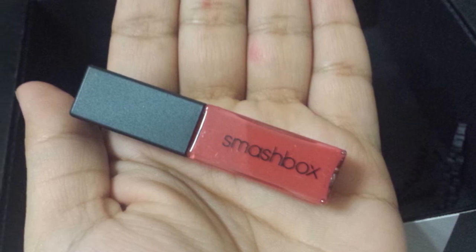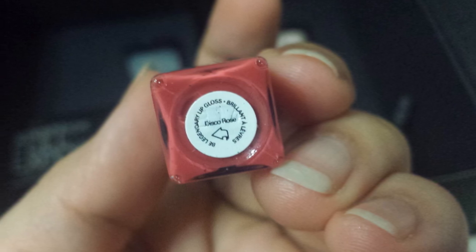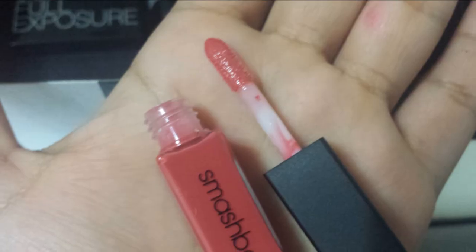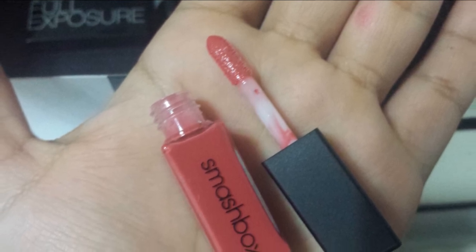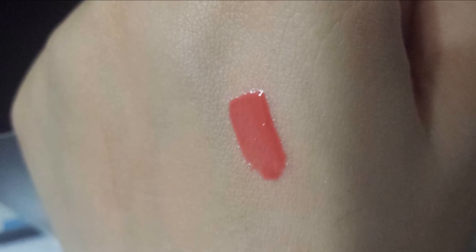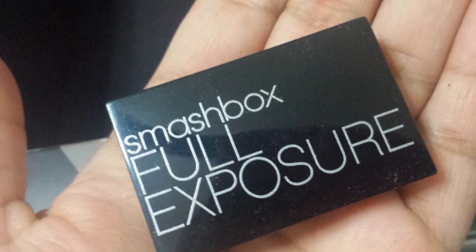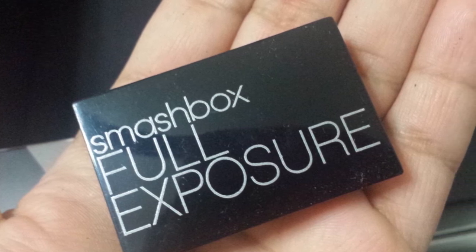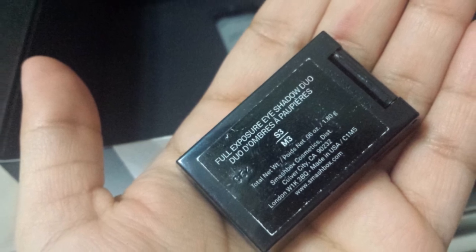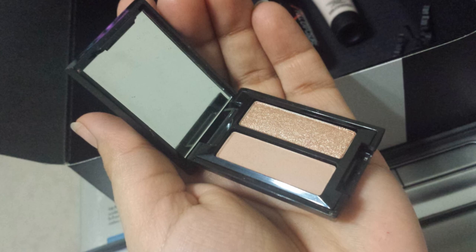The lip lacquer color I got is Disco Rose — true to its name, it's a corally rose color with a doe-foot applicator, which I love. It's very opaque and shiny and lasts a long time because of its thick consistency. The eyeshadow shades are S3, a beautiful champagne color, and M3, a matte warm taupe brown — perfect for transition colors. They are very opaque, creamy, and nice to blend.